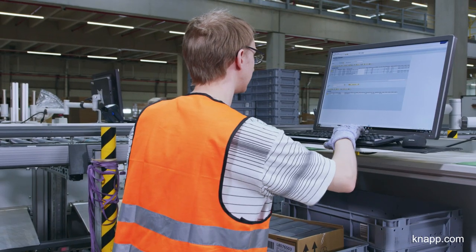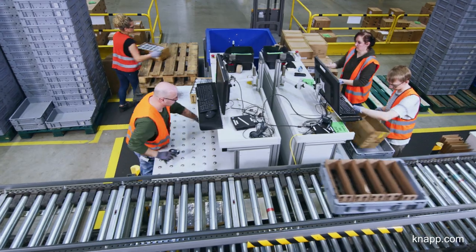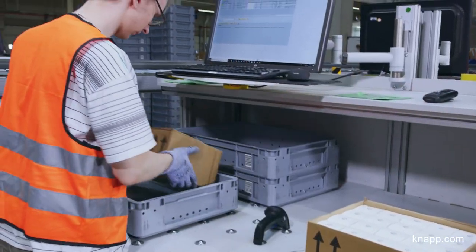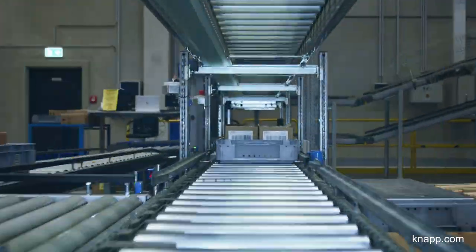The KNAPP software plays a vital role in the warehouse, as it controls the entire production chain. At the decanting station, we place our products in grey and blue containers, which are temporarily stored in the OSR shuttle system.